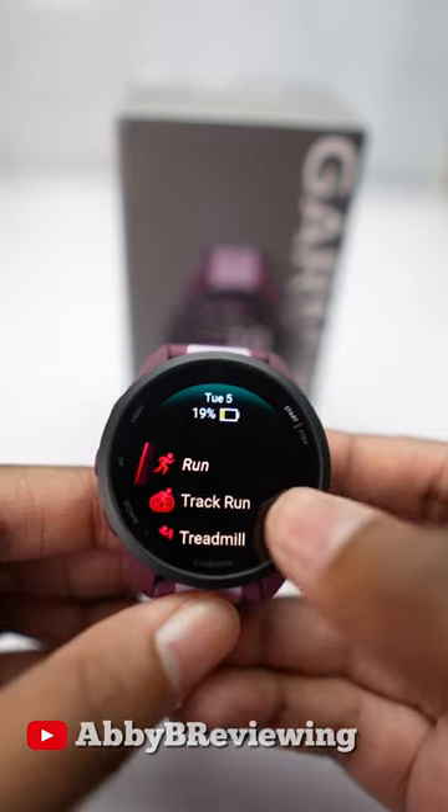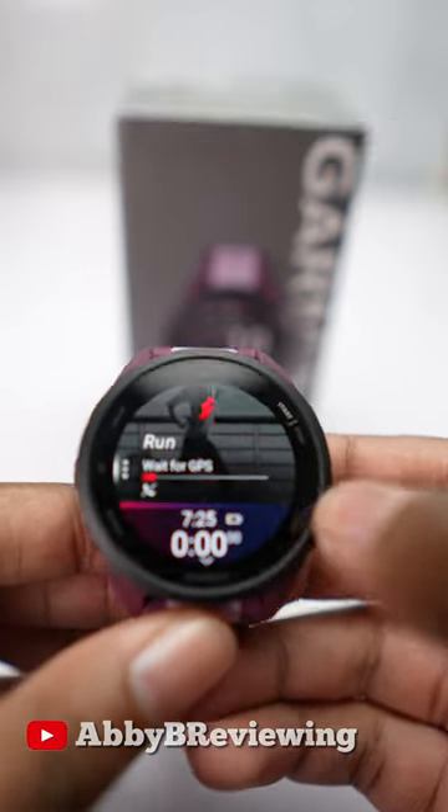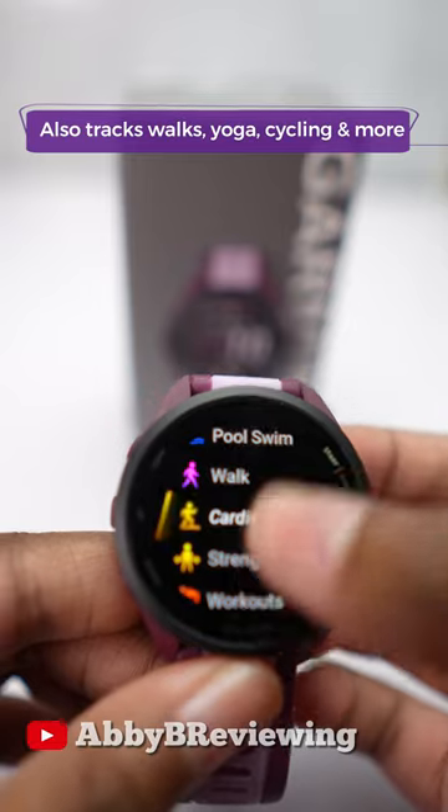Now this can track a variety of running activities — your running, your track running, your treadmill running. You have suggested daily workouts every single day. It has built-in GPS, and in addition to runs it could track a lot more.